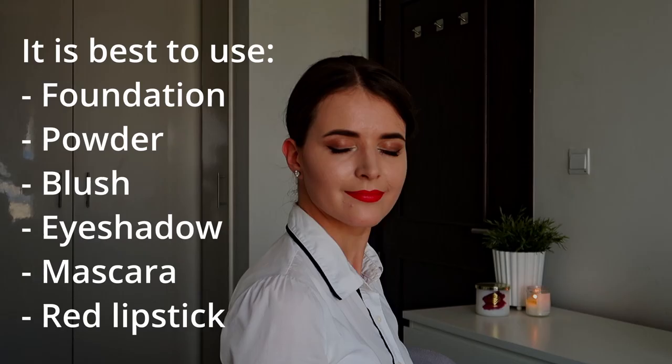If your ears are pierced, use one pair of stud earrings with crystal or pearl. You have to wear makeup for an interview which is similar to Emirates cabin crew standards. The bare minimum would be foundation, powder, blush, eyeshadows, mascara, and a red lipstick.